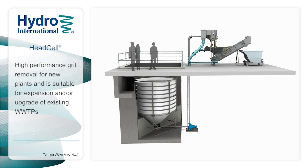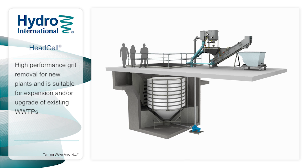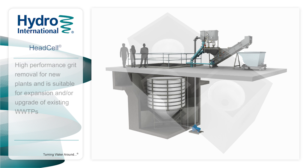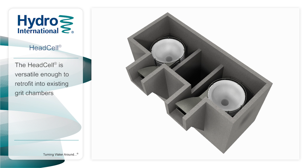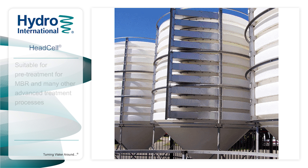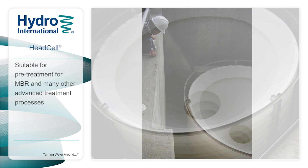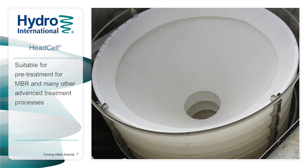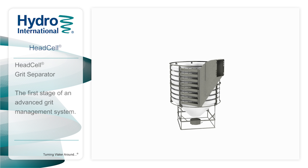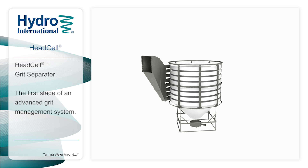HEDCEL provides high-performance grit removal in new plants and is suitable for the expansion or upgrade of existing wastewater treatment plants. It is versatile enough to retrofit into existing grit chambers to increase performance with reduced construction costs. HEDCEL can also serve as pretreatment for membrane bioreactor systems and many other advanced treatment system upgrades. HEDCEL grit separator — the first stage of an advanced grit management system.